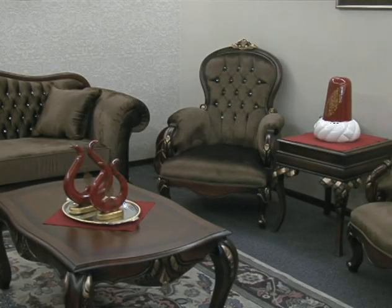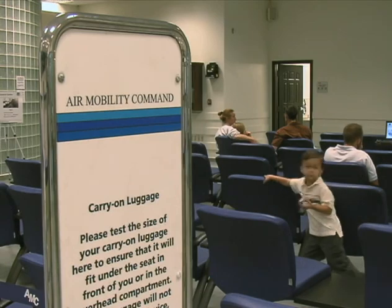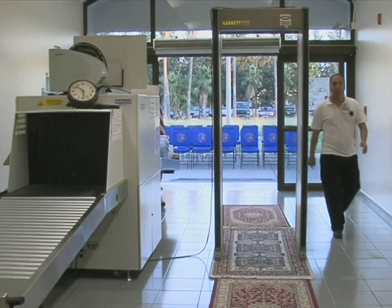Rooms like the DV Lounge and Family Lounge have an improved look, but that's not the only thing that's in it for people traveling through. During the high temperature of summer or the low temperature of the winter, we're better able to control the temperature to provide better passenger comfort.